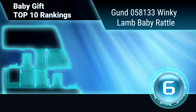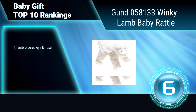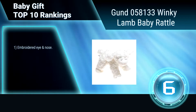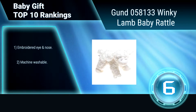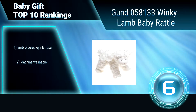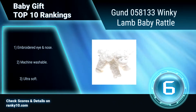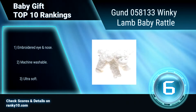Ranking Number 6: Gungo 58133, Winky Lamb Baby Rattle. This precious little lamb rattle makes fun shaking noises as baby plays, for added interactive value and sensory input. It is constructed from premium materials for unparalleled softness and huggability. Embroidered eye and nose. Machine washable. Ultra soft, perfect for baby.